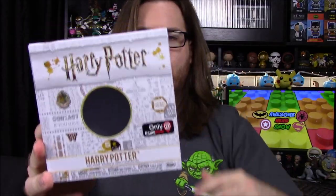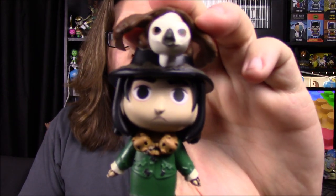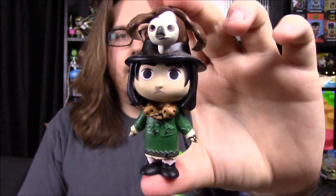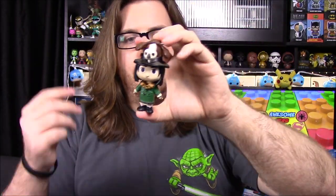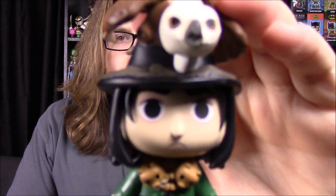That was the GameStop exclusive Five Star Harry Potter in the Quidditch robes. Next up is a mystery mini from Funko — it's Snape in Neville's grandmother's outfit. In the third year, Professor Lupin has the class face a boggart, which senses your fear. Neville is afraid of Professor Snape, so he imagines Snape wearing his grandmother's clothes. These mystery minis don't move, which is part of why I'm not very interested in them.